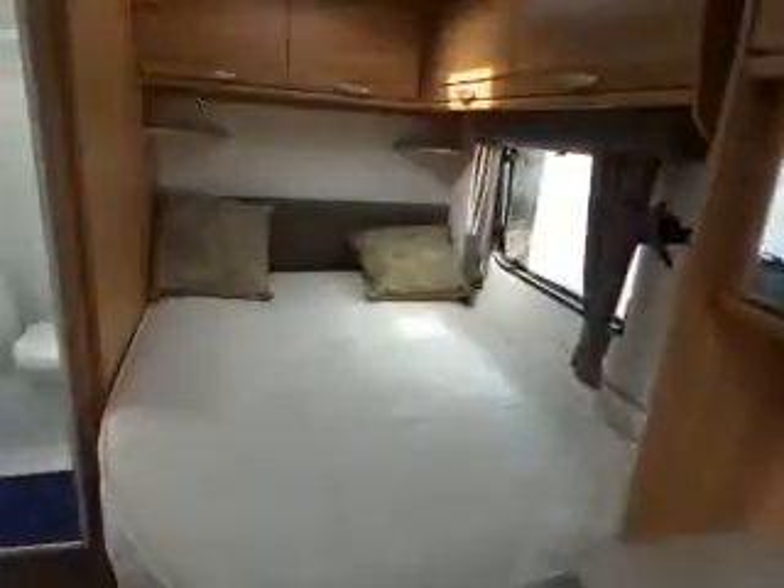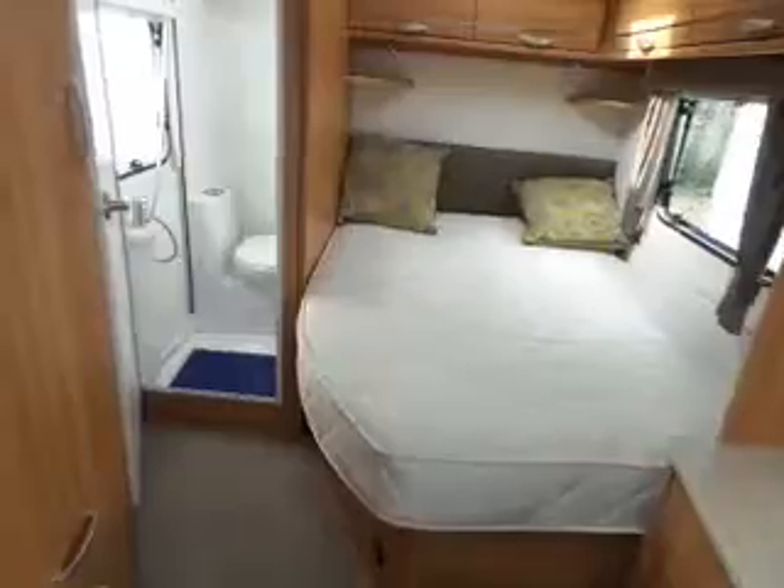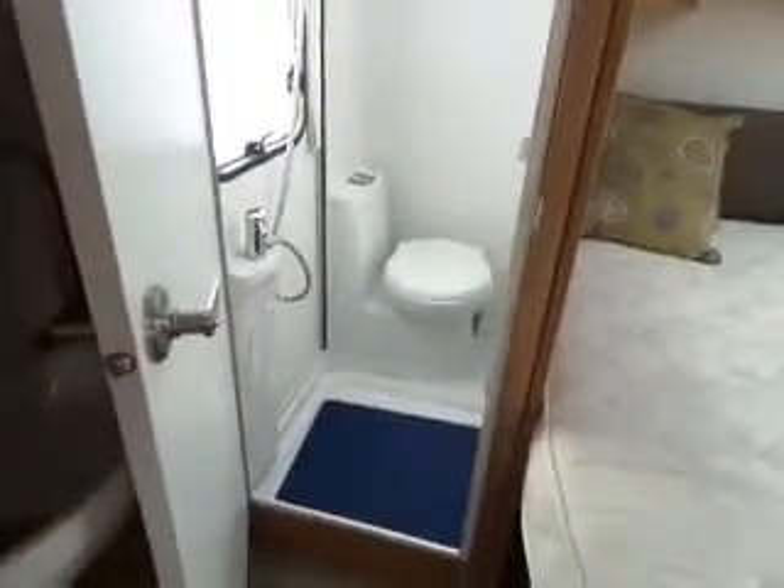Look to the left you've got your bed, and to the left of that you've got your toilet and shower unit.